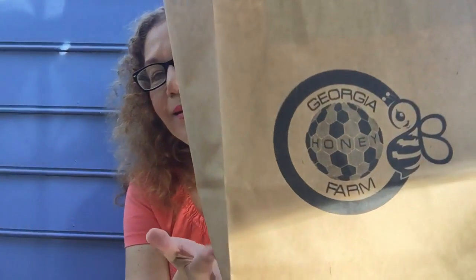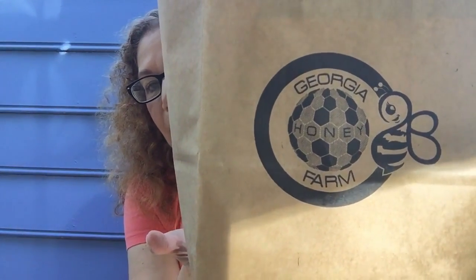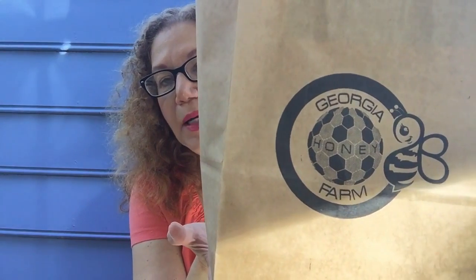Anyway, I got there and I got me a little haul. I'm going to show you guys what I got — look how cute that is. It's called Georgia Honey Farm, if anyone's interested, and I'll put their link below. I believe they have a website. They're not very into social media, so they don't have an Instagram or a Twitter.